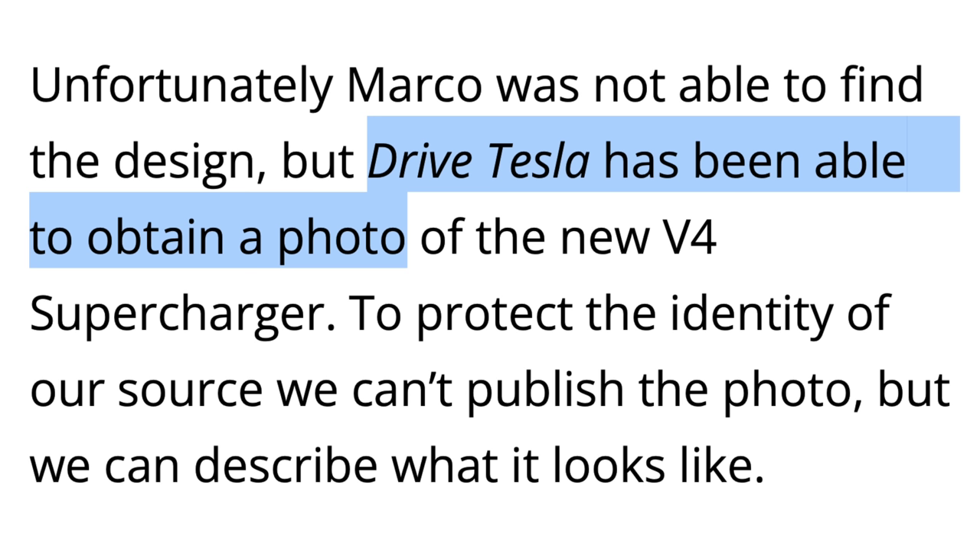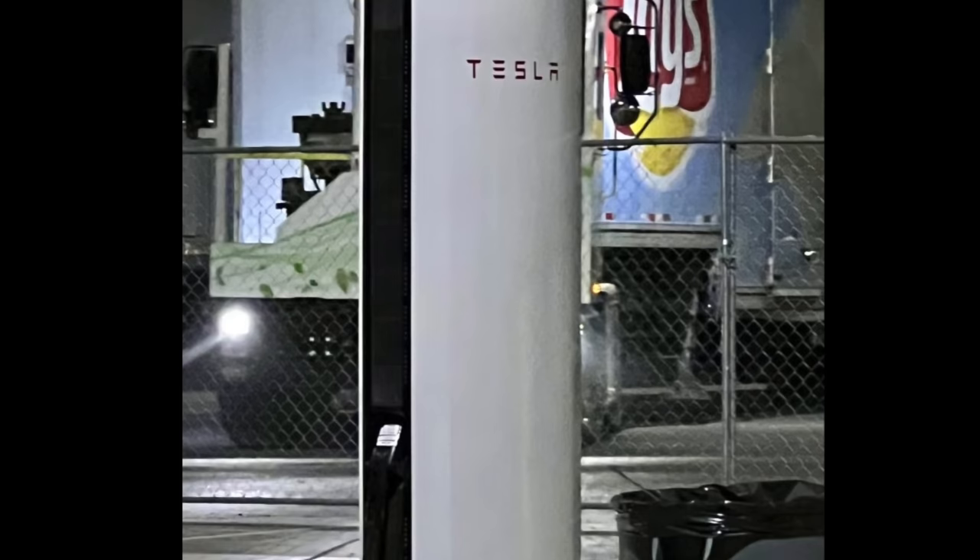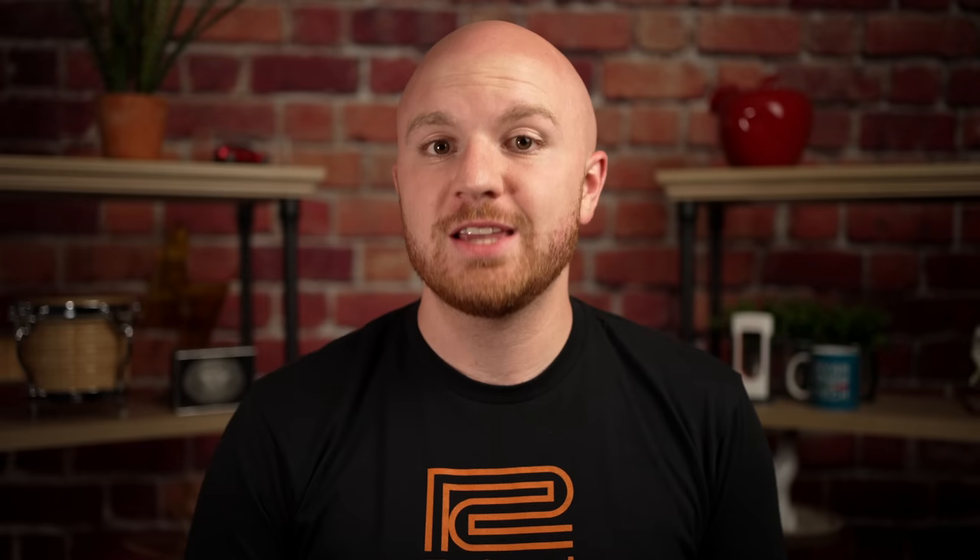Drive Tesla has been able to obtain a photo of the new V4 supercharger. To protect the identity of their source, they can't publish the photo, but they describe it as looking exactly like Tesla's Megacharger being installed for the Tesla Semi, but including the normal connector located higher on the charger. The Megacharger stall is the latest from Tesla, so it makes sense that a future quicker V4 charger would share a lot of the same architecture. This would simplify manufacturing for Tesla, who is rapidly expanding their supercharger network each day.